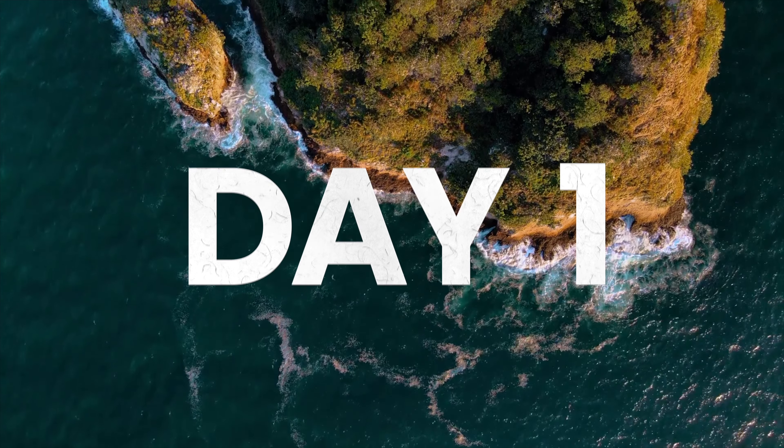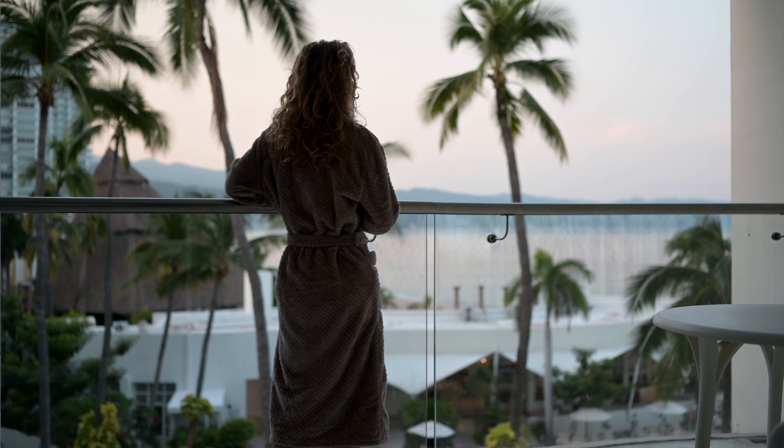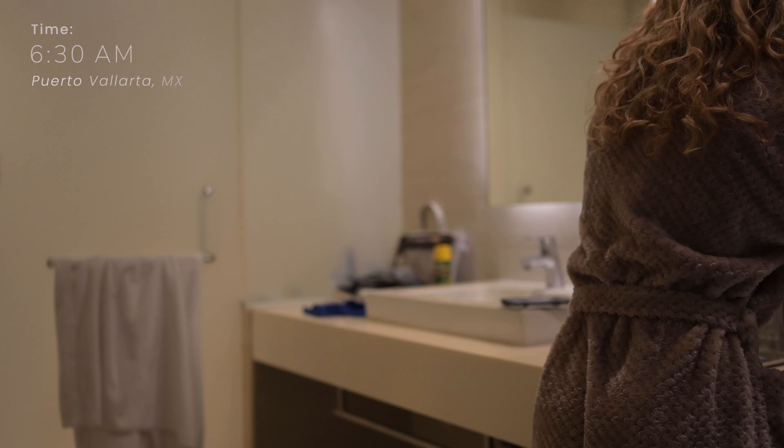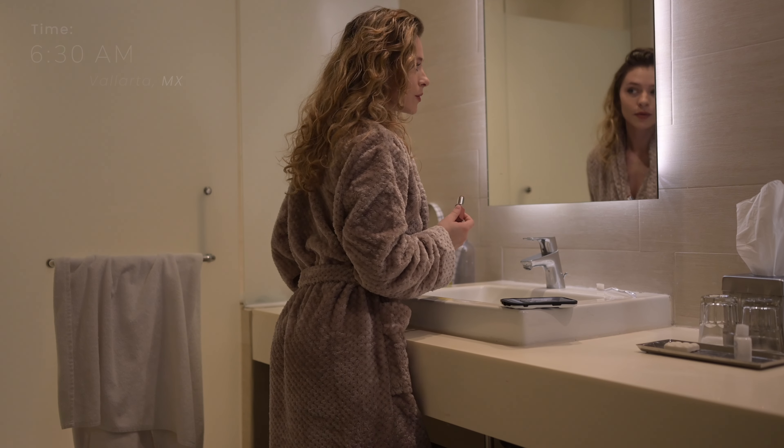It's another beautiful morning here in Puerto Vallarta. I woke up to this gorgeous view just outside my window and now I'm gonna get ready for my first photo shoot of the day. I have to put my makeup on quickly and get myself out to the beach because I'm late for this photo shoot.